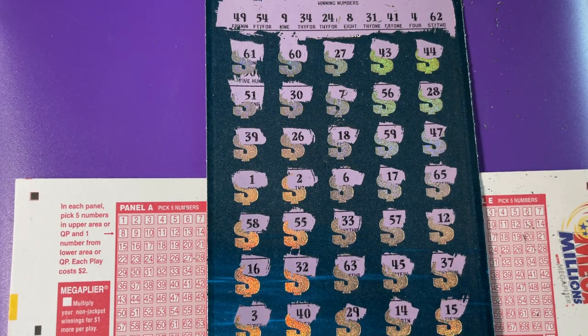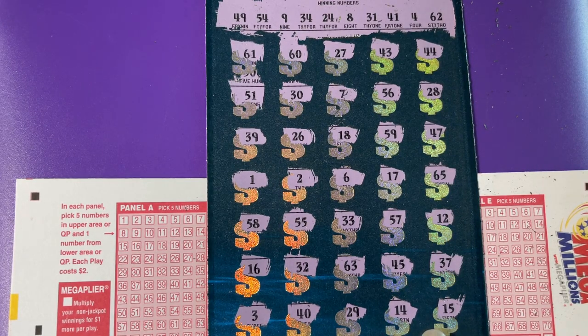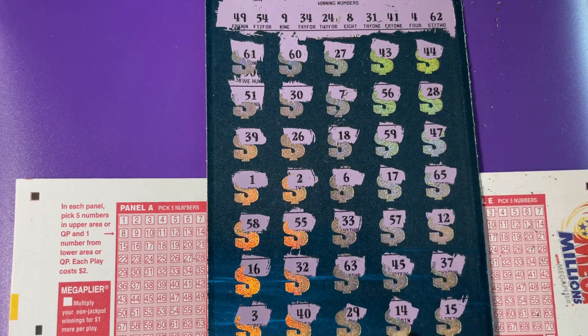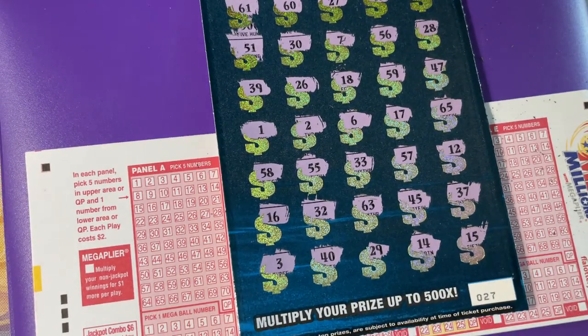The closest we had was 43 up top. 49 or 54 — no, we got a 45. There's no 15, no 14, no 29, no 40, no 3. I'm going to say I lost on this ticket. And this is ticket number 27. Come back and check the next one. I hope your ticket won. See you next time. Bye-bye.